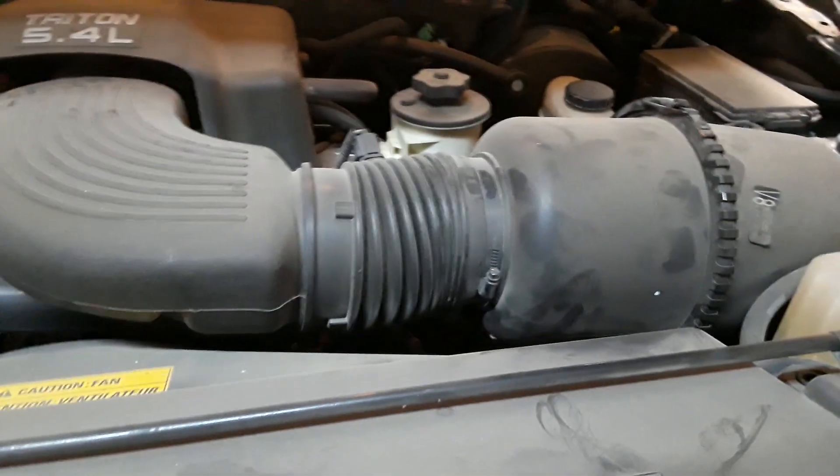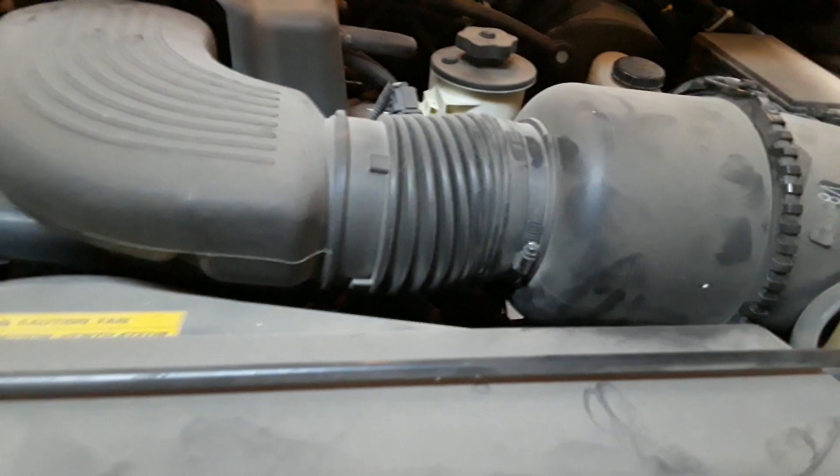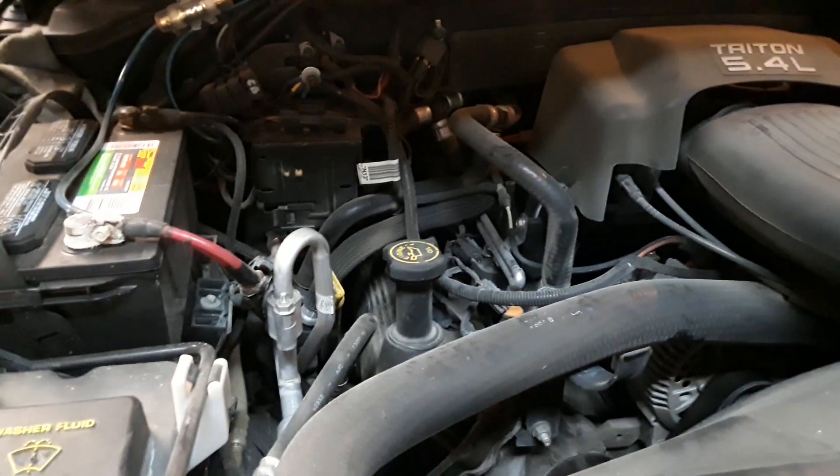It's worth noting that all the sensors on this vehicle are original — the oxygen sensors, the idle air control, the mass air flow, the intake air temperature, the EGR — all original. I've never had a check engine light on this thing. It's just been remarkable.